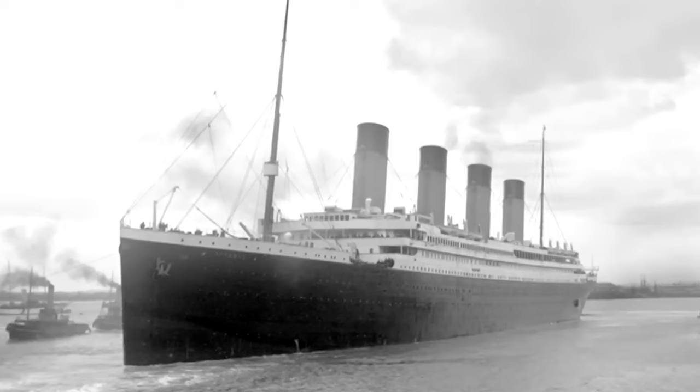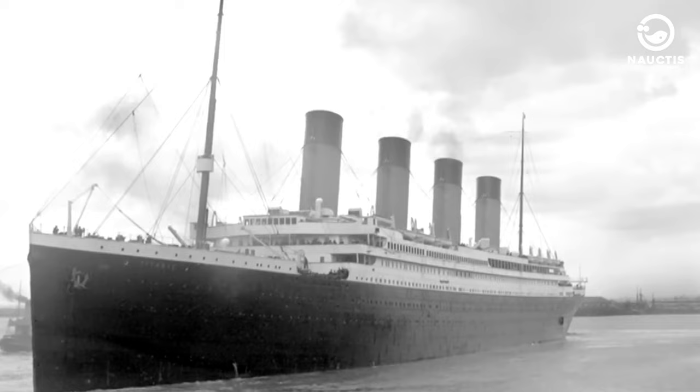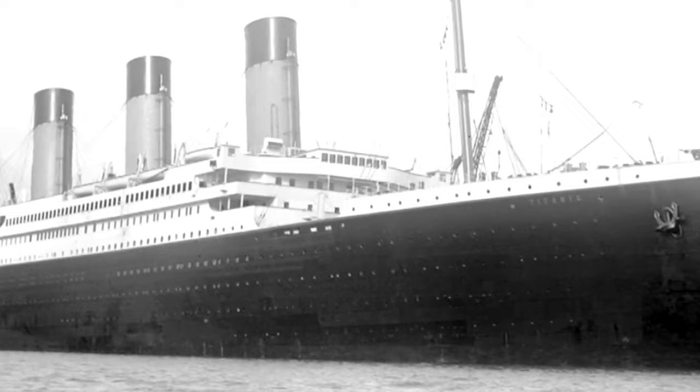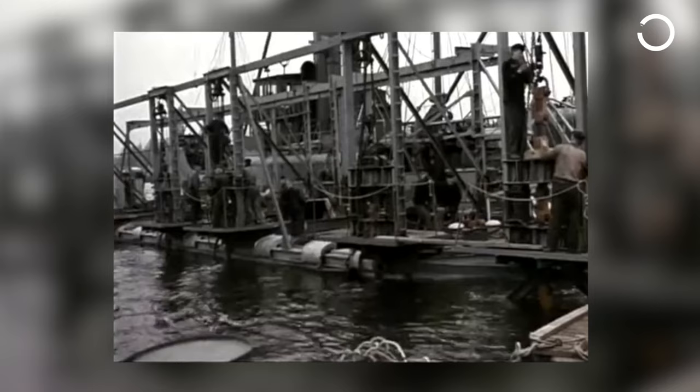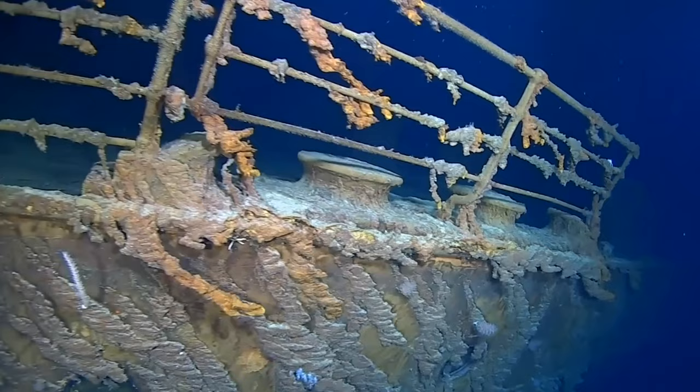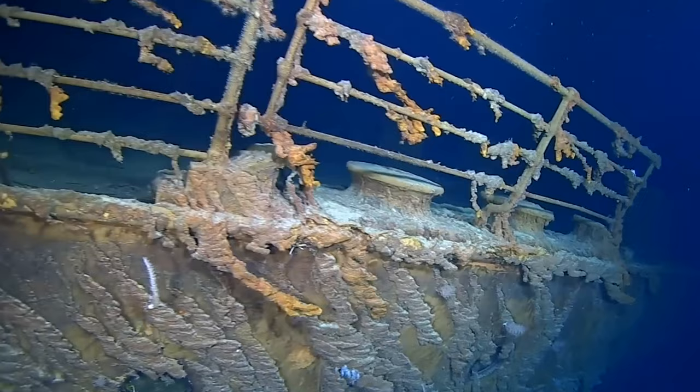In 1914, an architect from Denver named Charles Smith proposed a plan to lift the Titanic using electromagnets. This involved locating the sunken ship and using magnets to attach to its steel hull. Additional magnets would be added to gradually lift the ship to the surface with a fleet of barges. Smith also considered attaching balloons to the magnets to aid in floating the ship. However, neither of these schemes materialized due to their impracticality and high cost.